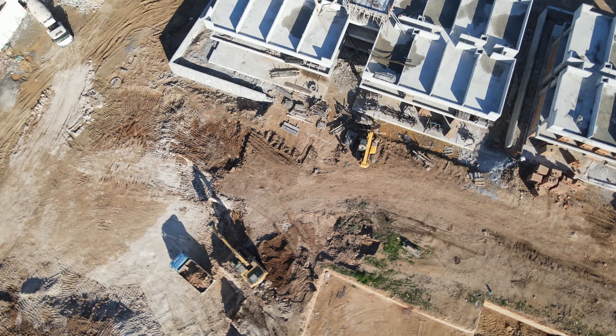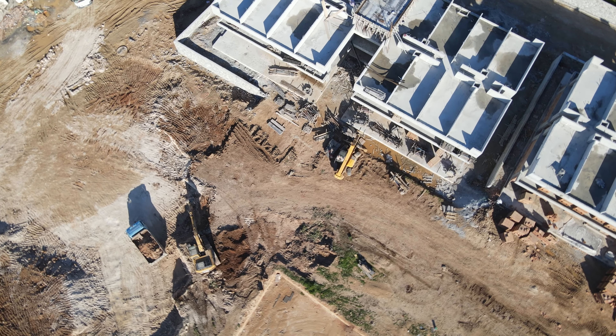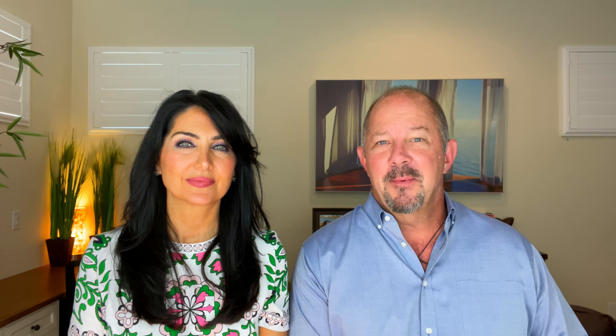Number four is homeowners association fees. When they build out a community they set up a homeowners association, which protects the integrity of the community — your neighbor can't paint their house fuchsia, but it also puts some constraints on what you can do as well. The builders own the homeowners association until the community is finished, and then the price goes up and it goes to a management firm and you have to pay a little bit more. It's important to know what's going to happen after they turn the property over.